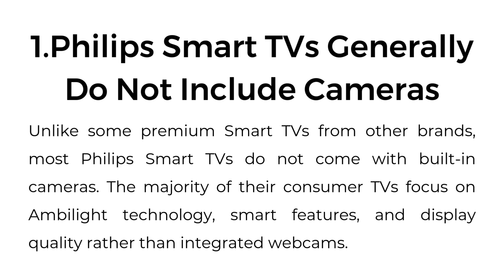One: Philips Smart TVs generally do not include cameras. Unlike some premium Smart TVs from other brands, most Philips Smart TVs do not come with built-in cameras. The majority of their consumer TVs focus on Ambilight technology, smart features, and display quality rather than integrated webcams.